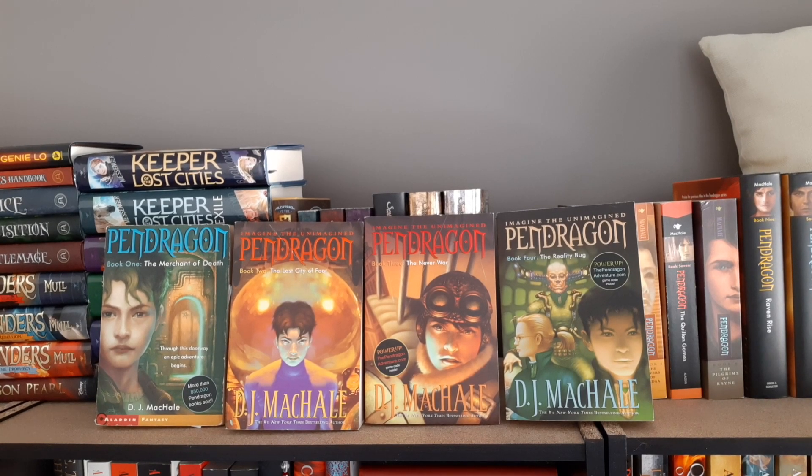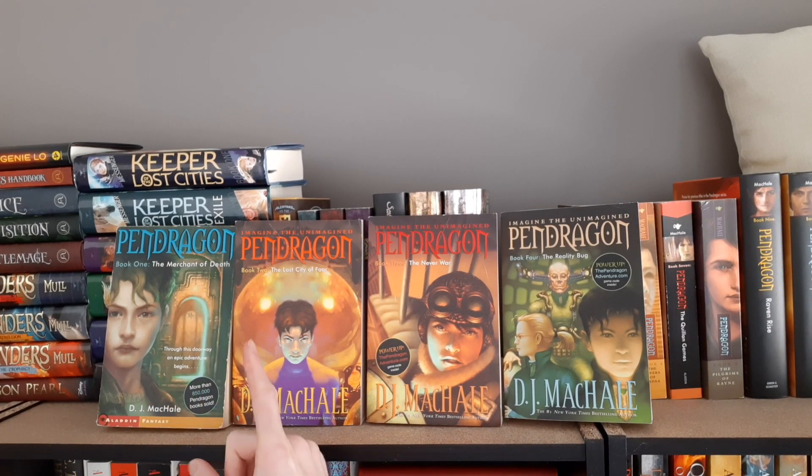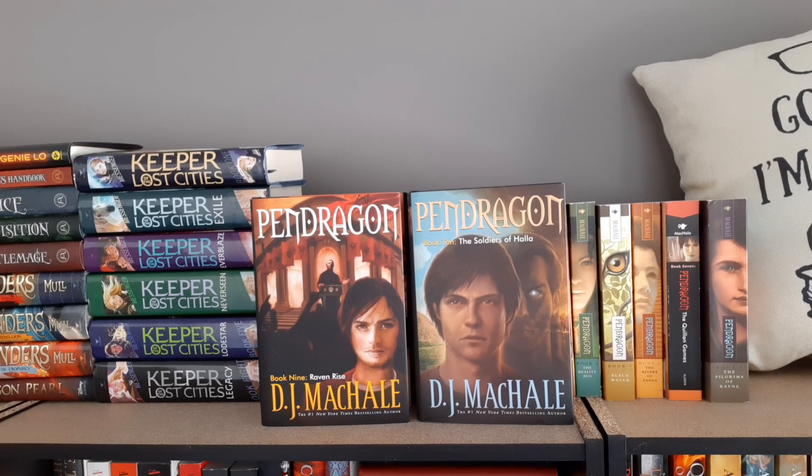The Pendragon series: book one The Merchant of Death, book two The Lost City of Faar, book three The Never War, book four The Reality Bug — this is actually the book that got Marcus into reading. Book five Black Water, book six The Rivers of Zadaa, book seven The Quillan Games, book eight The Pilgrims of Rayne, book nine Raven Rise, and book ten The Soldiers of Halla, all by D.J. MacHale. And the full collection of His Dark Materials by Philip Pullman.